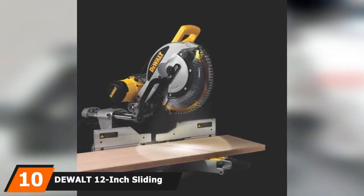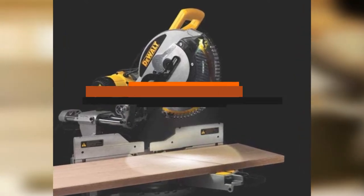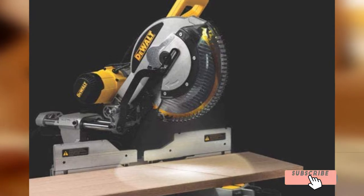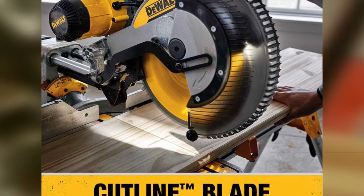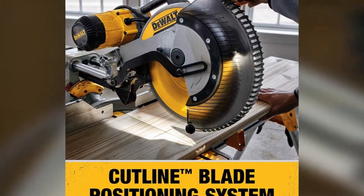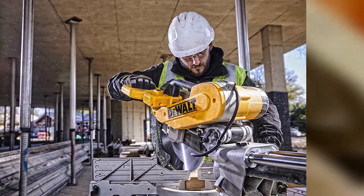At the 10th position of our list, we have the DeWalt 12-inch sliding compound miter saw, DWS-709. A miter saw on a budget — does that really exist? It does, and it's another great saw from DeWalt. Naturally, you can't expect to get all the same features and power from a budget saw as you would a top-of-the-line saw. The price difference can be as much as a few hundred dollars.